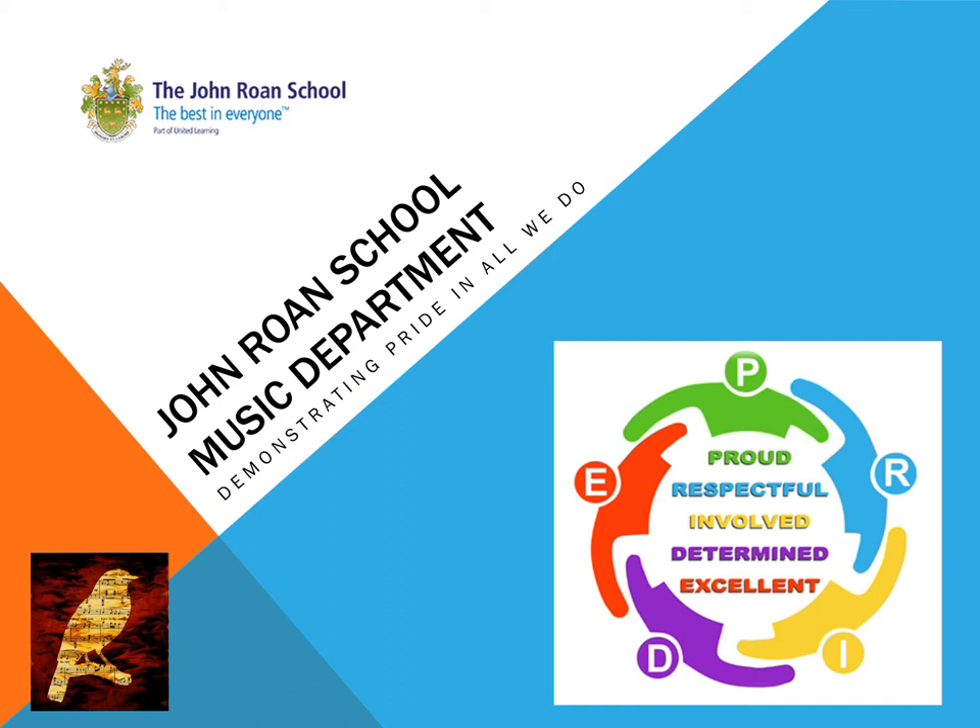Throughout the two-year GCSE course, students build up a portfolio of compositions. They also gain expertise in understanding the history of music from the 1700s to the present day.